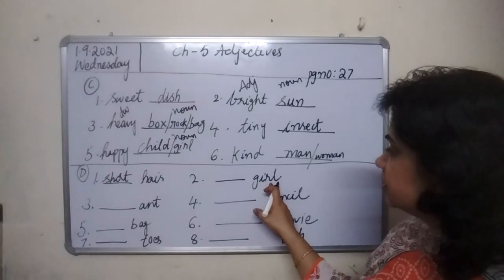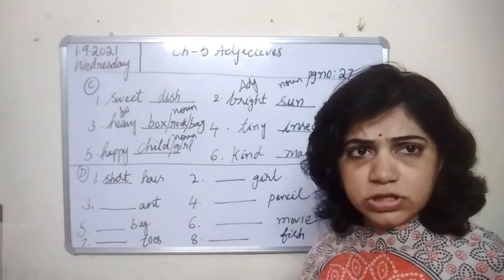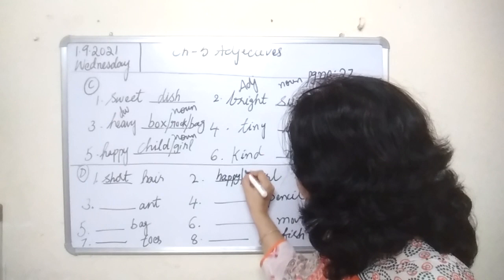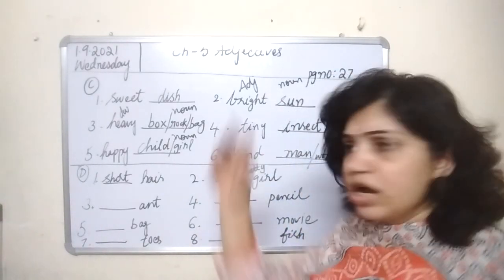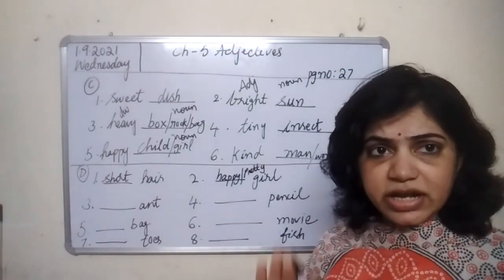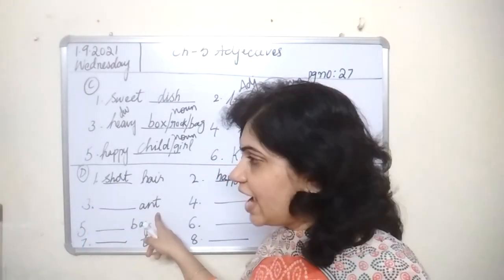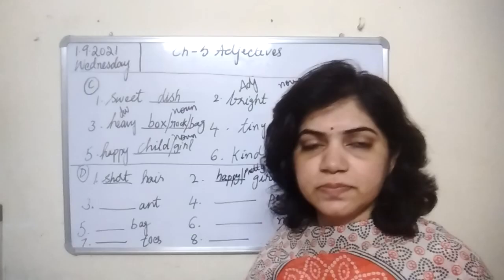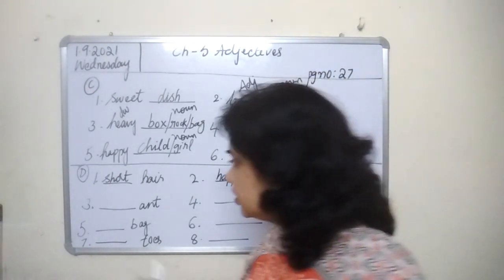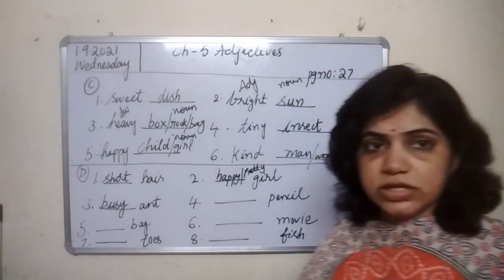The second one is dash girl. You can write pretty girl, beautiful girl, happy girl, cute girl, tall girl — anything, but it must be an adjective. So let's write pretty girl. The third one is dash ant — let me write busy ant.